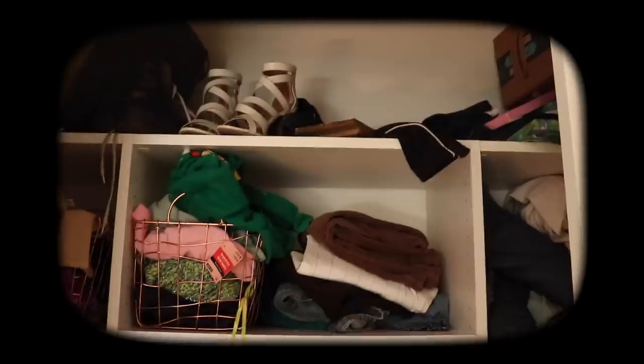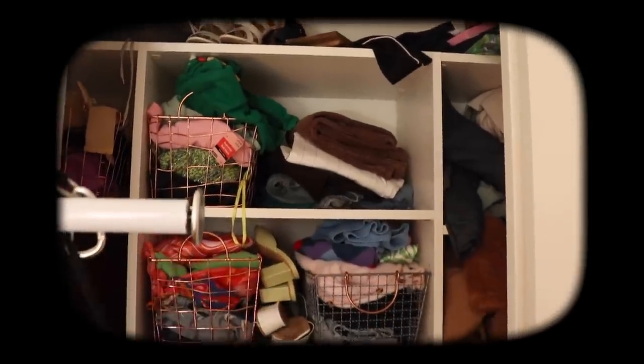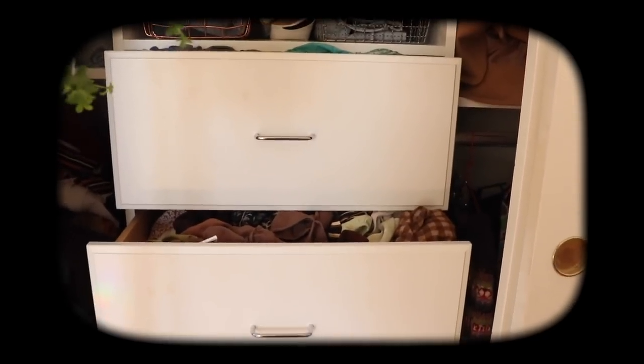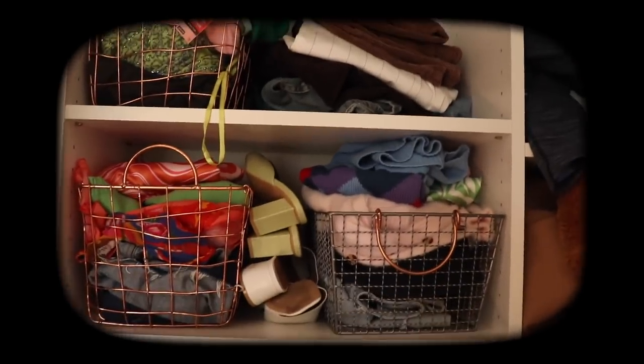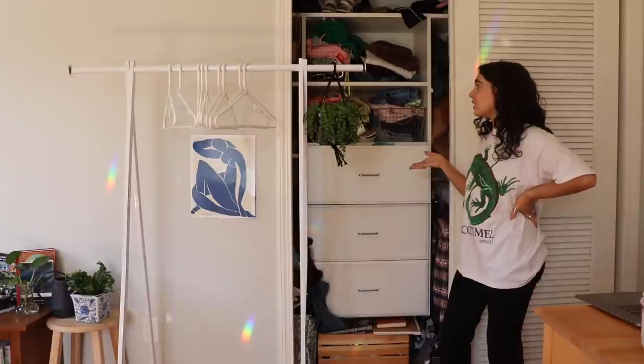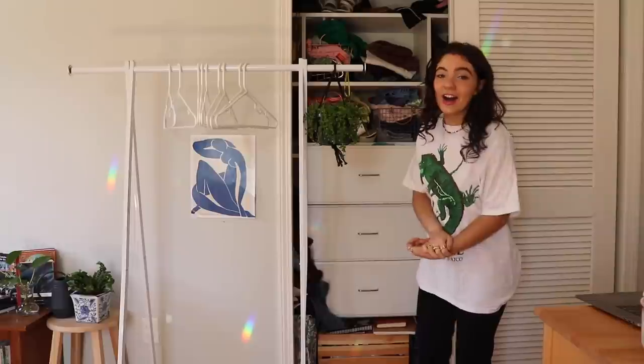It's a mess in here. I recently moved back home and my sister has kind of taken over this closet since I've been gone, so a lot of the stuff in here is hers and I won't be touching that. I also just stuffed all of my stuff in here, so now it's a very overly stuffed, very messy closet with a lot of stuff I feel like I don't really need anymore. It's just time.